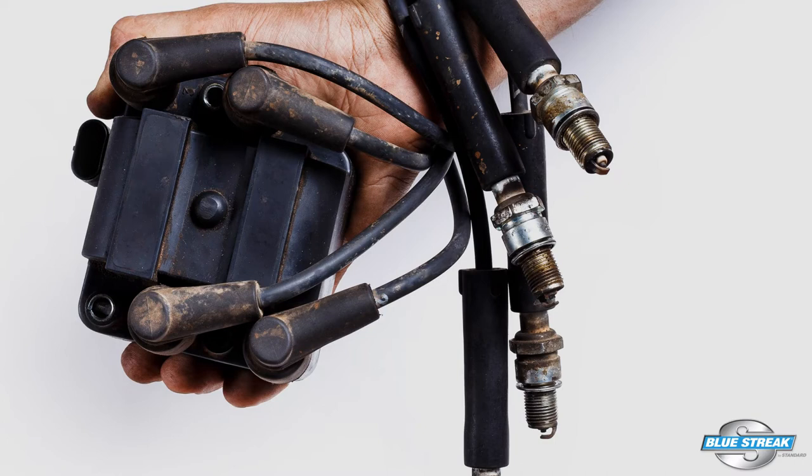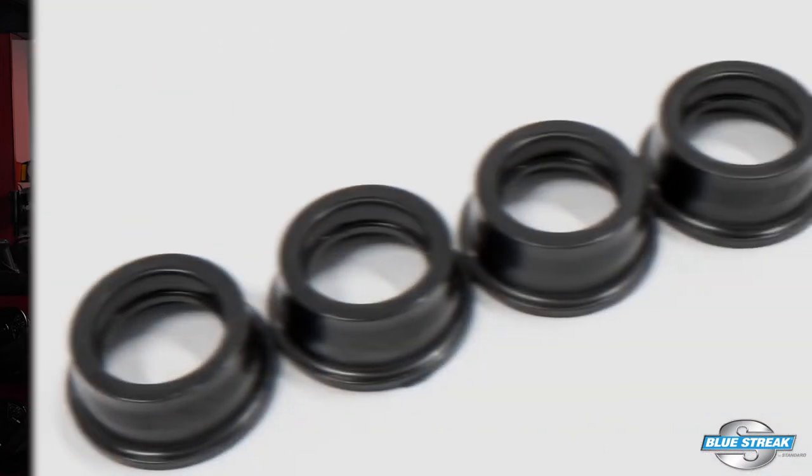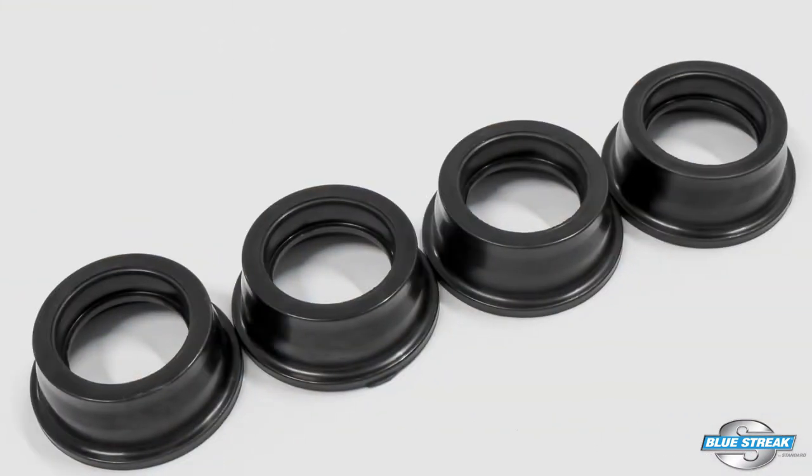It is also important to look at the seals in the valve cover that seal the spark plug tubes. If the well is filled with oil, it could be causing your carbon tracking. To prevent a comeback, replace the seals and the valve cover gasket.